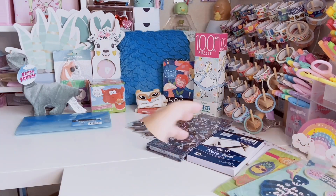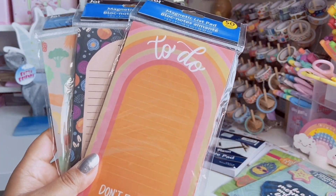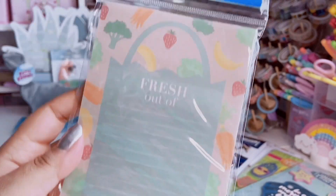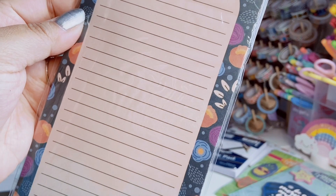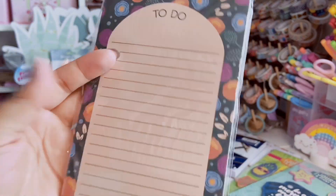Okay, list pads from Dollar Tree! They always come out with such cute ones and I'm always like 'why, I don't need more list pads' — but I feel like a lot of people love their list pads. I got this one called 'Fresh Out of Groceries' — it's a grocery bag with a print of veggies and fruits. It's magnetic with 60 sheets, meant to go on your fridge. This one says 'To Do' with a floral print that gives me like 1960s wallpaper vibes.